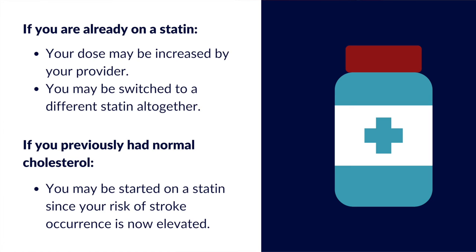If you had previously had normal cholesterol, you might be started on a statin since your risk of stroke recurrence is now considered to be more elevated and more aggressive control of your cholesterol is now warranted. If statins alone can't get your cholesterol level to goal, another medication called Zetia can often be prescribed. We can also use injectable medications if there are reactions or other reasons to not use a statin or Zetia.